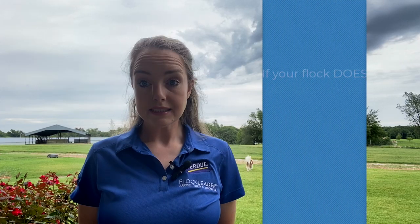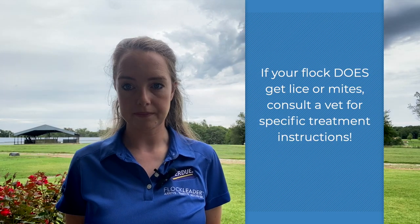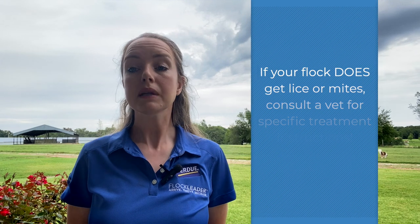If your flock does get lice or mites, which is common, there are medications and chemicals that can be used to help control and treat them. If this happens, we recommend consulting with a vet for specific dosing and application instructions. They can also let you know if you need to stop consuming eggs during the treatment period.